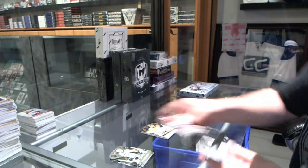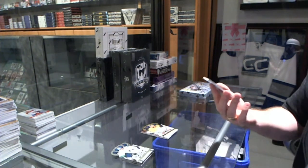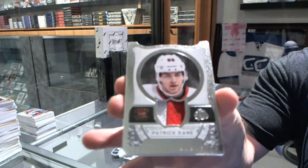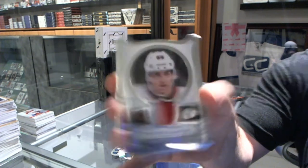And we've got, for the Chicago Blackhawks, a Regal Achievements number to 25, a Patrick Kane. And we've got a prime jersey.